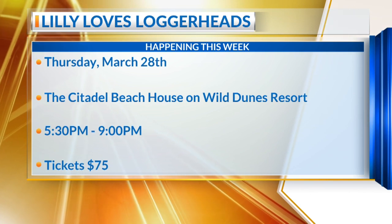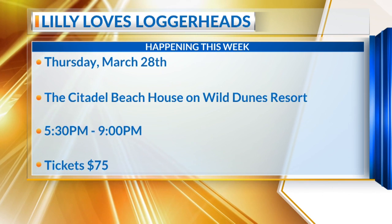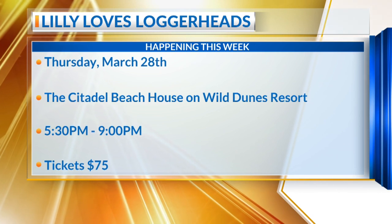News 2 viewers get a promo code to attend this event. You can go to southcarolinaaquarium.org and buy tickets — it's $10 off with the promo code NEWS2. You can get all your tickets online. The event is on Thursday from 5:30 to 9 p.m.